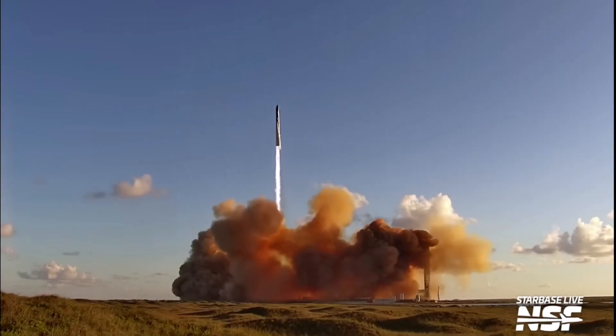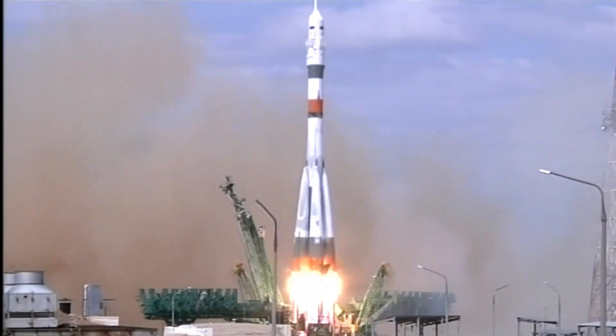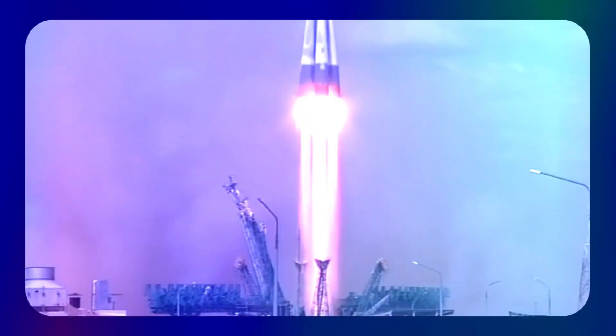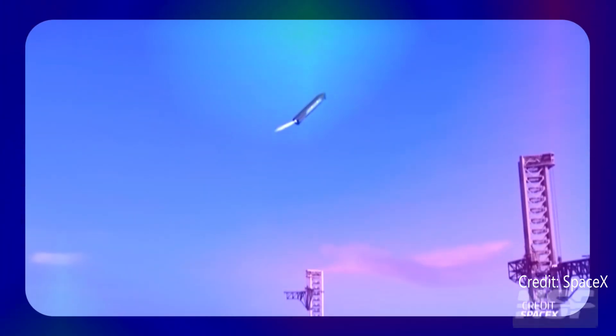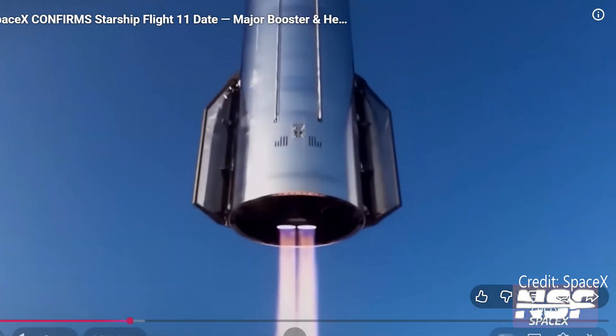Starship Flight 12 is more than just a test — it's a statement: a declaration that the age of disposable rockets is ending, and the era of orbital choreography is beginning. Hit that like button and subscribe, because the next time you look up, SpaceX might be catching both Booster and Starship like two cheerleading transformers.